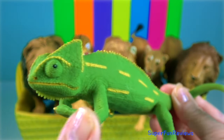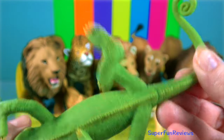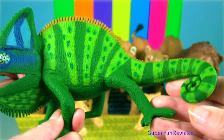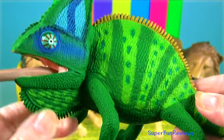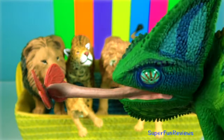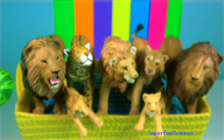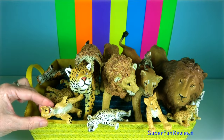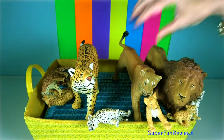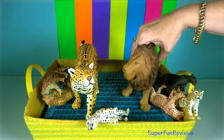Chameleons. They are best known for their capability of shifting to different hues and degrees of brightness. They are distinguished by their zygodactylous feet, their prehensile tail, their laterally compressed bodies, their head crests, their projectile tongues, their swaying gait, and crests or horns on their brow and snout. Chameleons' eyes are independently mobile, meaning the brain analyses two separate individual images from the environment. When hunting prey, they focus forward in coordination, affording stereoscopic vision. They feed by ballistically projecting their long tongues to capture prey located some distance away.